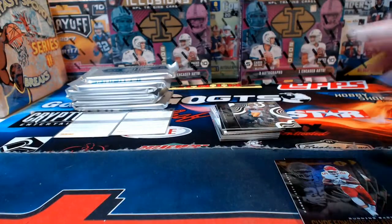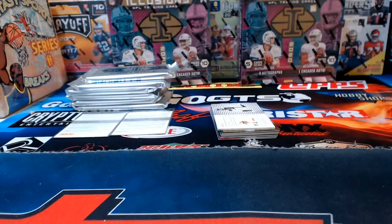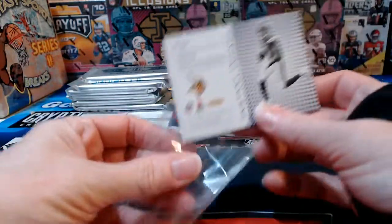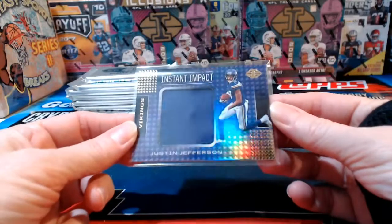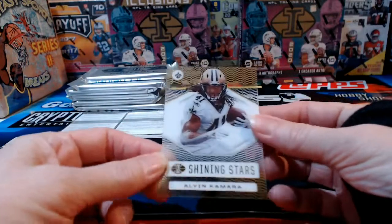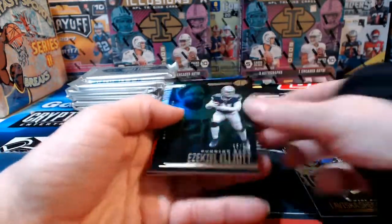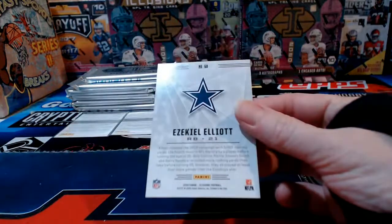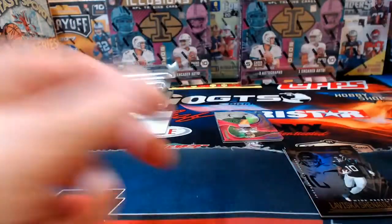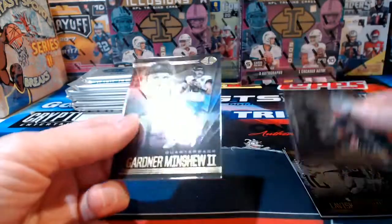Jordan Love for Green Bay. Back in the day the magic eight ball had a little multi-sided cube inside — you'd shake it up and wait for the cube floating in liquid to pop up and answer your question with a canned answer printed on the side. Justin Jefferson Instant Impact relic for the Vikings. Alvin Kamara base. Ezekiel Elliott numbered to 10 for the Dallas Cowboys. Jordan Love numbered acetate to 399 — lots of those tonight — Green Bay Packers. Six boxes down, two to go.